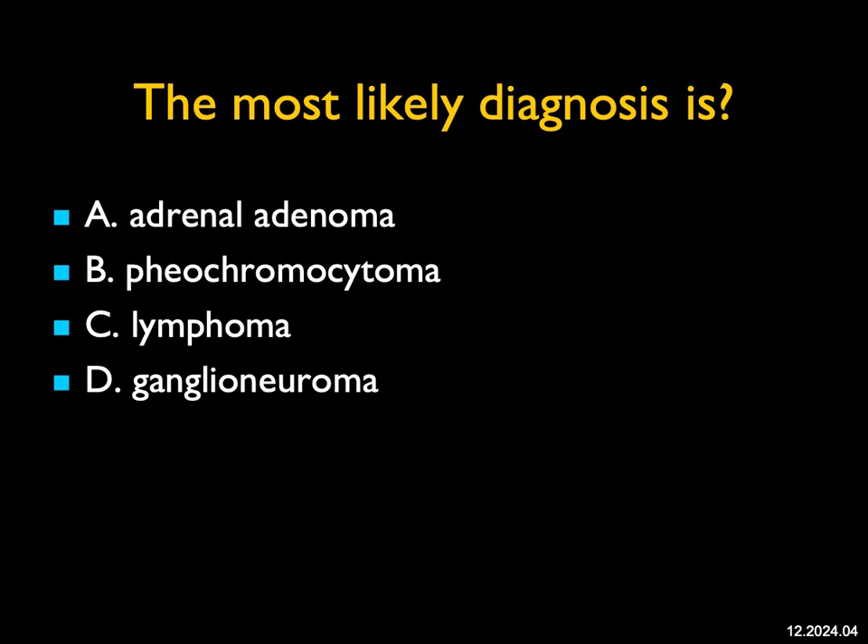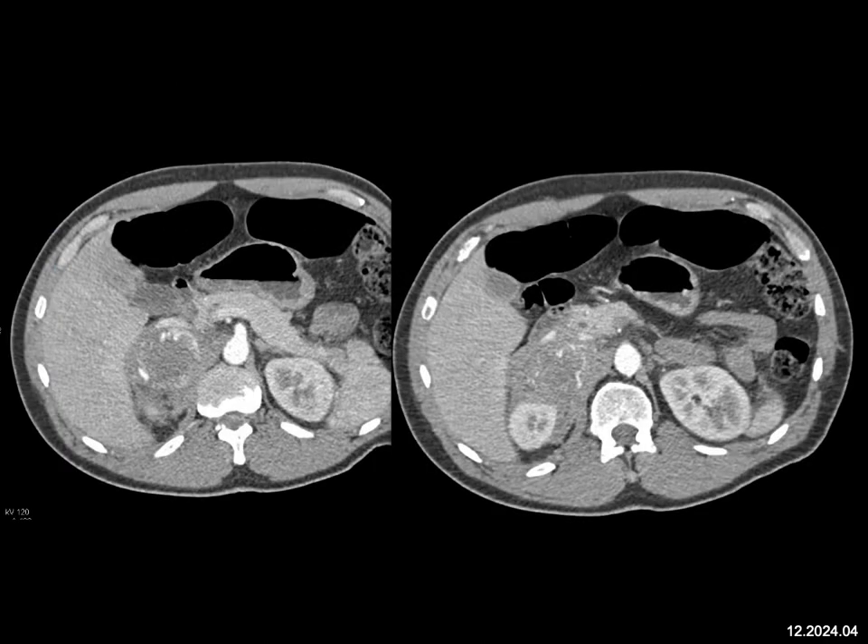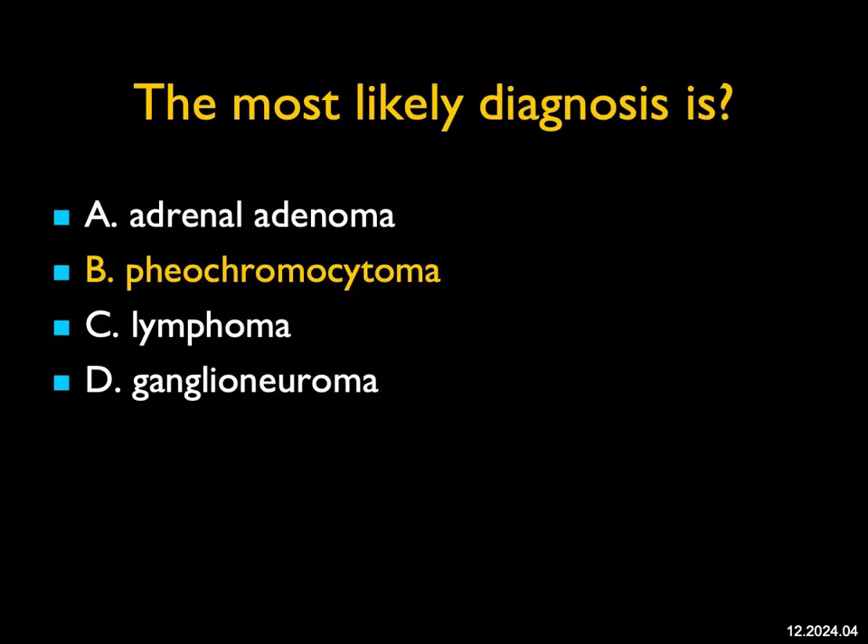The most likely diagnosis in this case — there's an infiltrating tumor in the right adrenal which extends around the kidney. Lymphoma is a good thought here, but there's enhancement and calcifications. It's not a ganglioneuroma, which is usually homogeneous and low density. It's not an adenoma, unless you said there was an adenoma that bled. This was a pheochromocytoma. Pheos are vascular, necrotic and cystic, and they can be infiltrating and present with spontaneous bleed. This is a tough case. If the patient was hypertensive, pheo would be a lot easier. But if you said lymphoma, I'll give you partial credit — that is a distinct possibility.